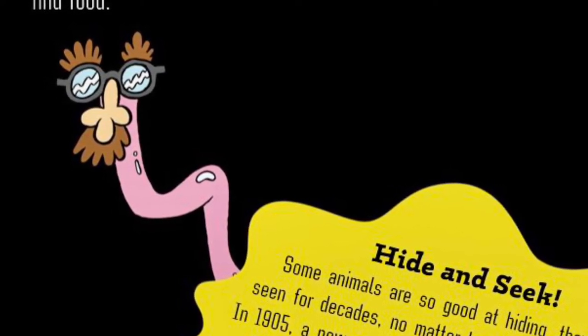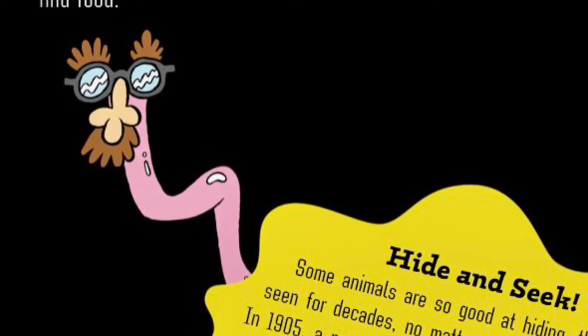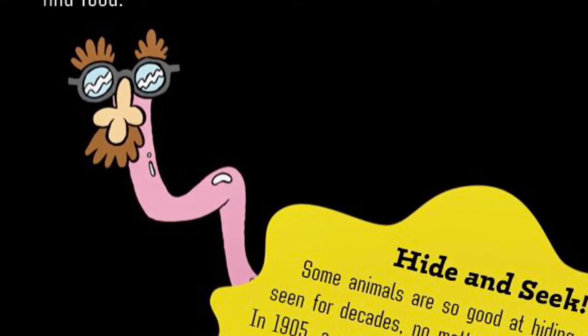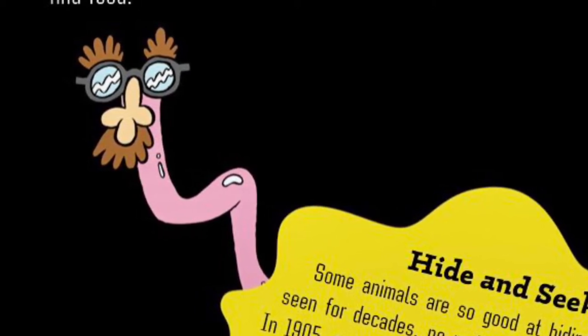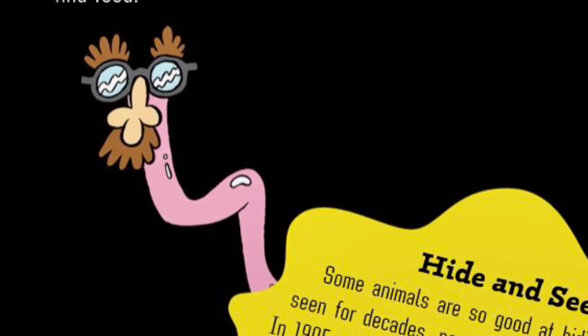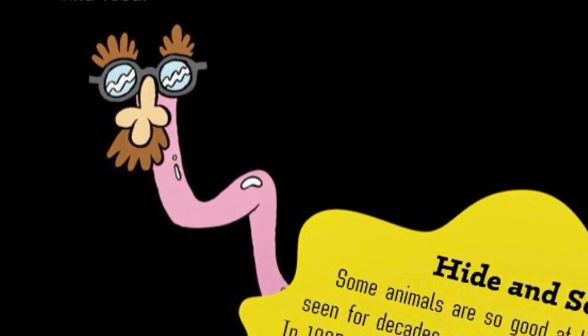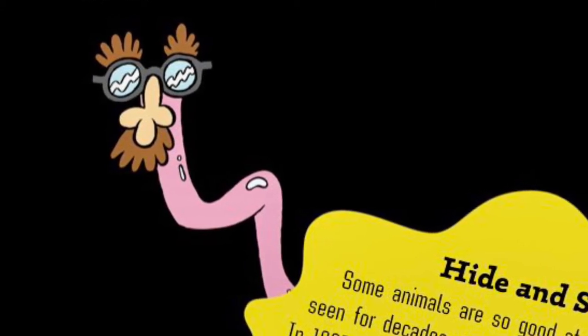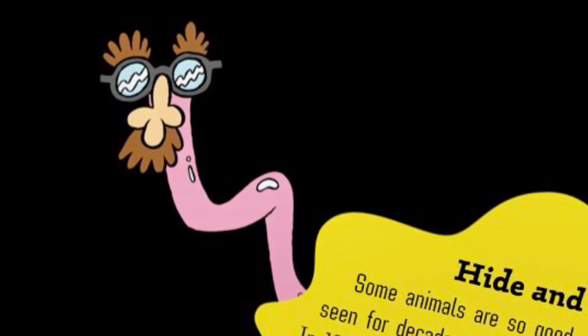Hide and seek! Some animals are so good at hiding, they aren't seen for decades, no matter how hard scientists look. In 1905, a new species of Blind Snake was discovered in Madagascar. It would be 100 years before scientists found another of its kind. Despite their name, blind snakes aren't actually blind, but they are negatively phototoxic — a fancy way of saying they avoid light, which might be why they're such great hiders.